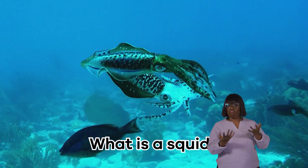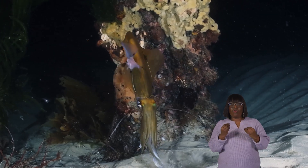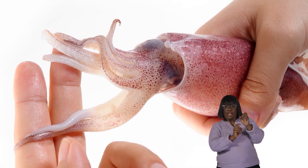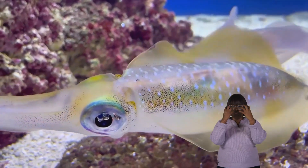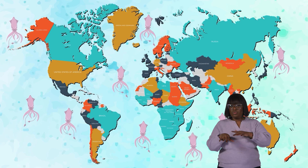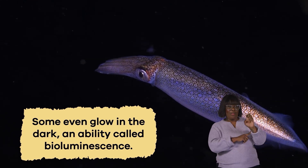What is a squid? Squid are fantastic sea creatures with unique features. They have soft bodies and long, flexible arms covered in special suckers. These suckers help them catch prey and even attach to things in the ocean. Squid also have two big eyes, among the largest in the animal kingdom. These eyes help them see in the dark waters where they live. Squid are found in oceans worldwide, from the surface down to the dark and chilly parts. Some even glow in the dark, an ability called bioluminescence.